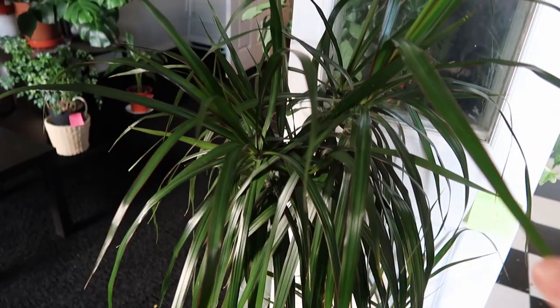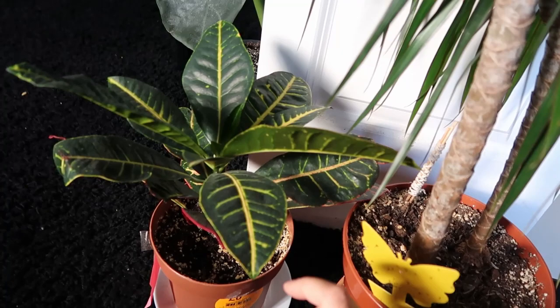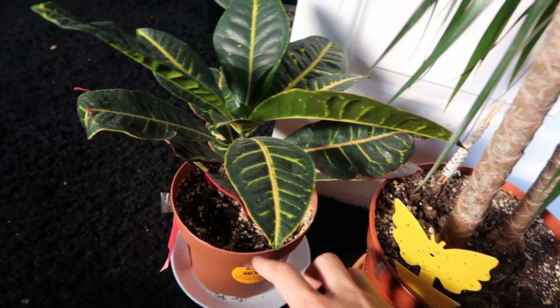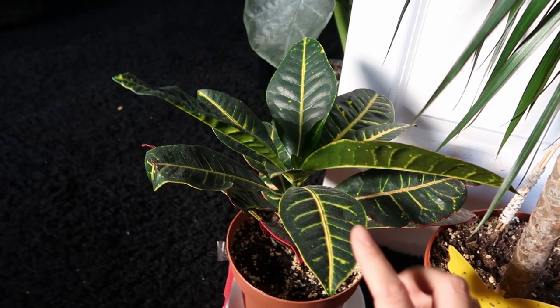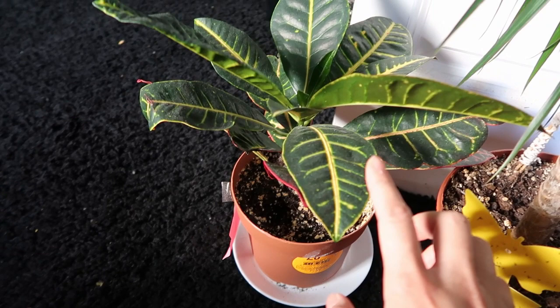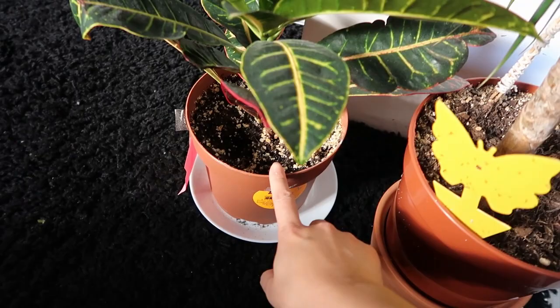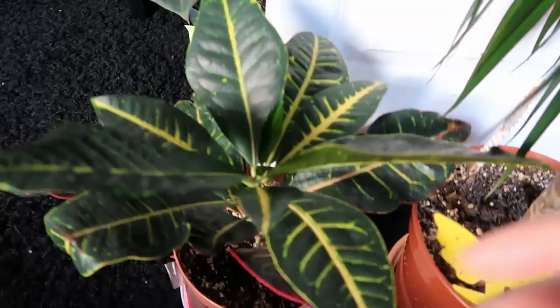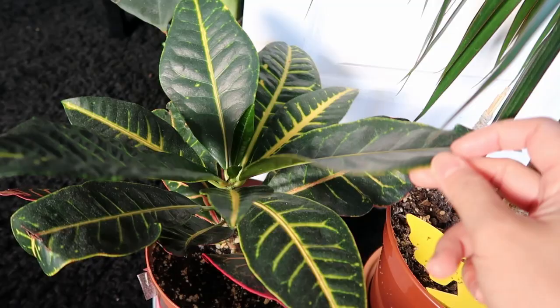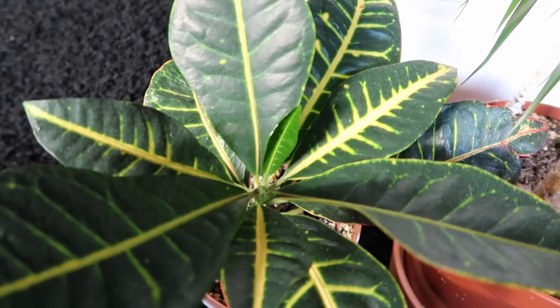I hope I pronounced croton correctly. I got this from a local plant shop — it's my fiancé's favorite. I didn't know anything about croton; I bought it because he said he liked it and I wanted him to be involved with my plant collection. It was actually very small when I bought it. I changed the pot to a bigger one. It receives a lot of sunlight but it needs more for the color to push through.